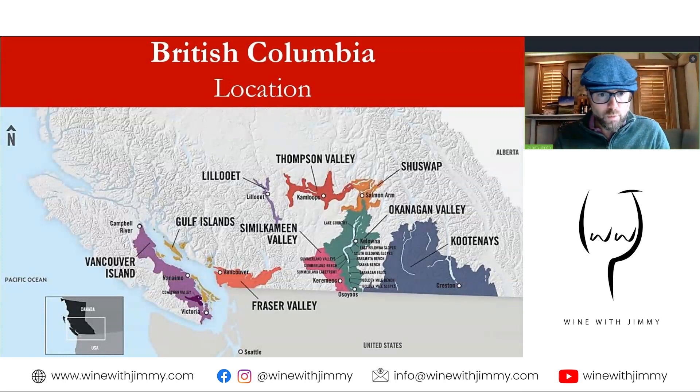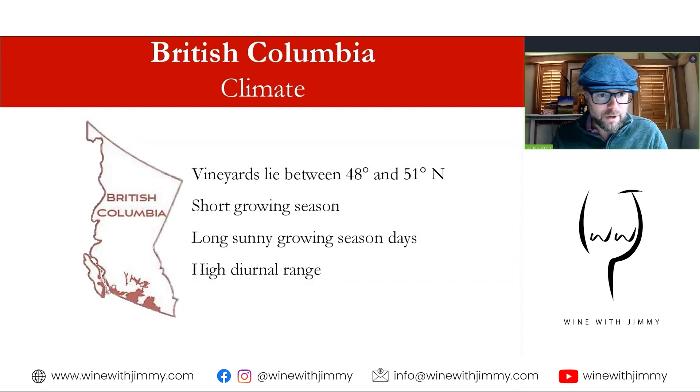The VQA wines — that's the Vintners Quality Alliance — are typically good to very good, with some outstanding examples, and are mid to premium priced. Significant producers include Le Vieux Pin and Mission Hill. A number of appellations have been created within the VQA system. If named on the label, 95% of the grapes must come from that appellation, with the remainder from elsewhere in British Columbia.